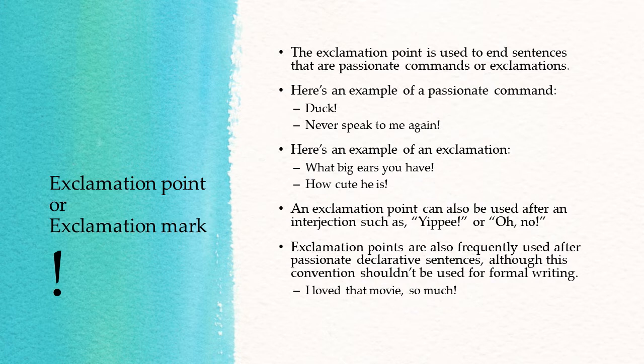An exclamation point can also be used after an interjection, such as "Yippee!" or "Oh, no!" Exclamation points are also frequently used after passionate declarative sentences, although this convention shouldn't be used for formal writing. For example: "I love that movie so much!"